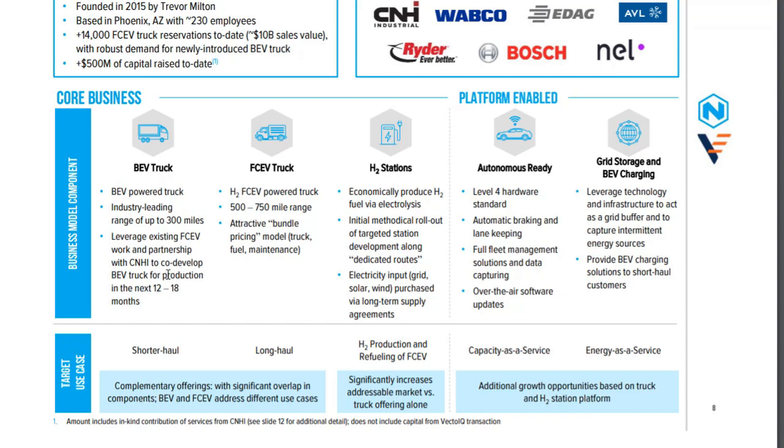They will be ready for production in 12 to 18 months from March. Then we have the fuel cell electric vehicles. You have to remember that a hydrogen-driven vehicle is actually still an electric vehicle — it just produces its own electricity out of hydrogen. So you have to put some fuel on these trucks, and for that they are building hydrogen stations. That is their core business.